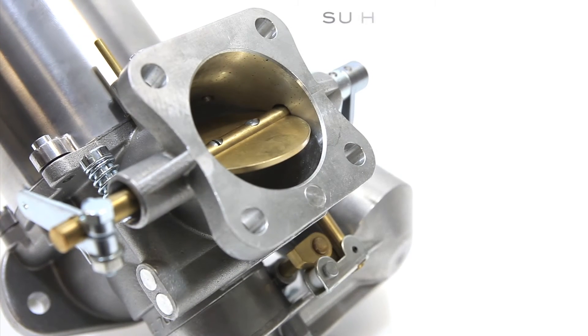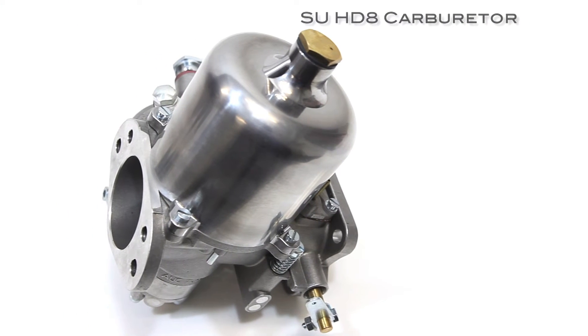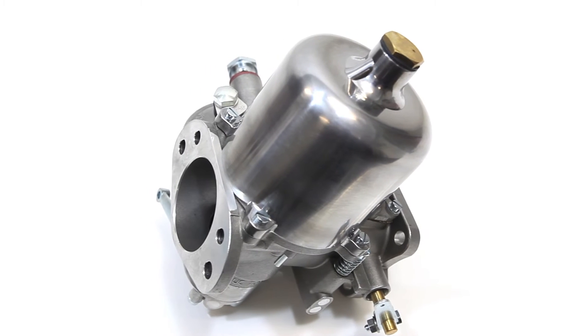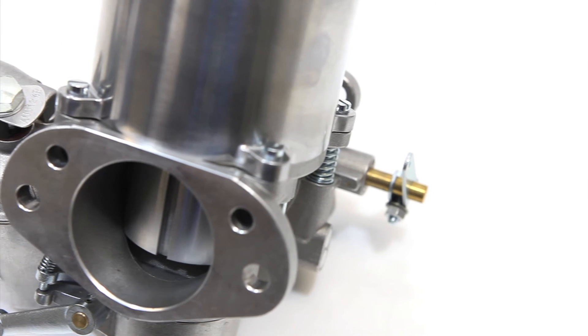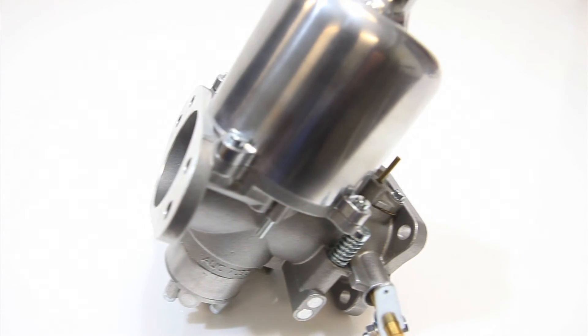A new period-correct SU carburetor, modified for the supercharger, is included with the kit. Hundreds of hours of research and testing went into the carburetor's development. When you feel the power under your right foot, you'll agree this was time well spent.